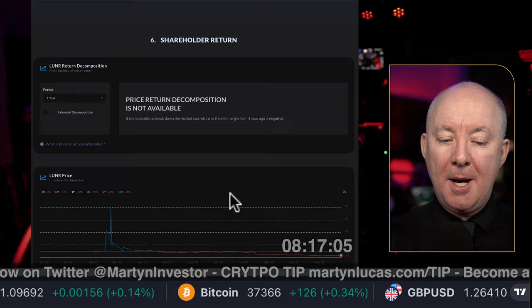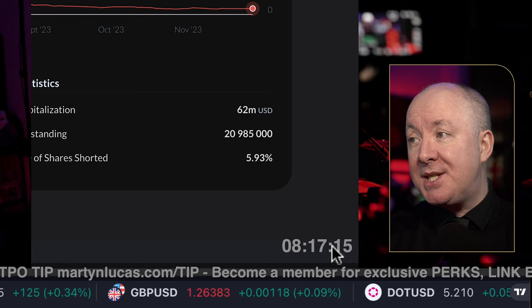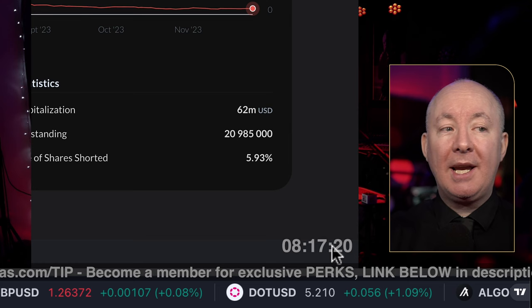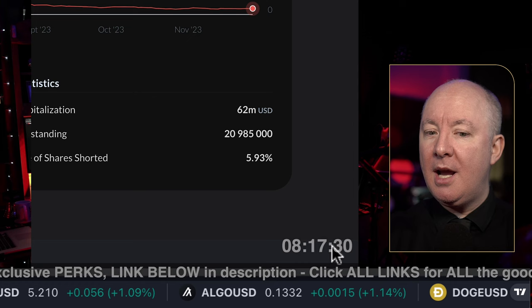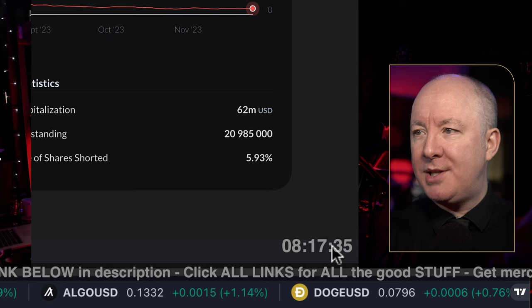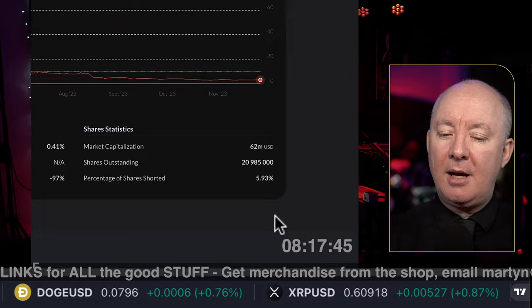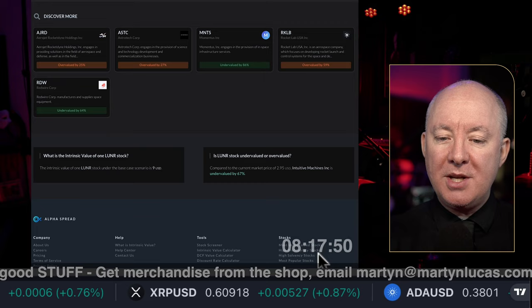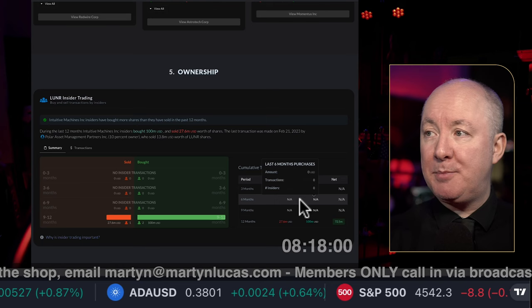Short interest is 5.93% — there is some downward pressure on the stock, but not excessive. Over 20% is excessive — the GameStop short squeeze was at 100%. For reference, Apple and Coca-Cola are both under 1%. So 5.93% has some short downward pressure, but not a huge amount. There's no major news I can report — I'm really the first person to review this stock, it seems, and my review will end up on Alpha Spread.